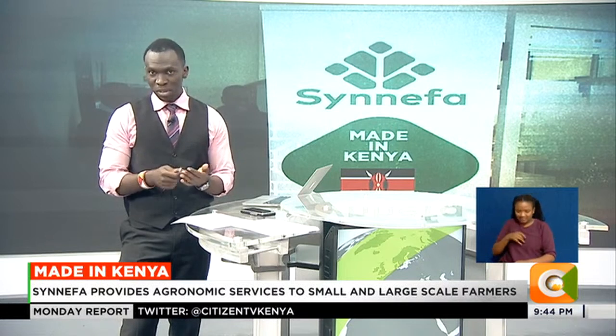Today, technology is increasingly being employed to maximize production and reduce losses in farming. Digital technologies that help to collect, analyze, and visualize agricultural data to inform practices aimed at maximizing profits are also there. A Kenyan venture is now offering agritech solutions, among them automated irrigation after collecting and analyzing farm data.